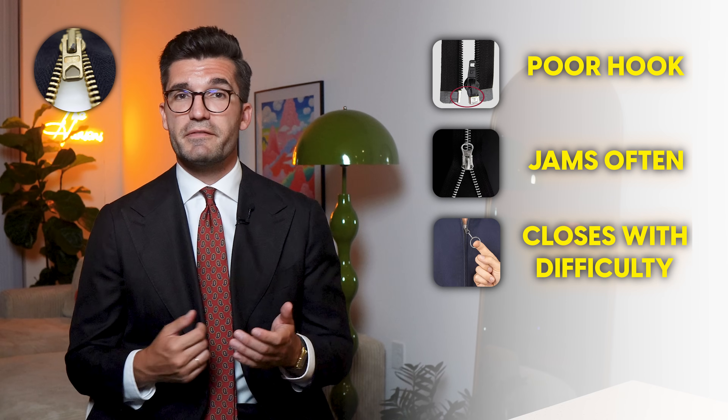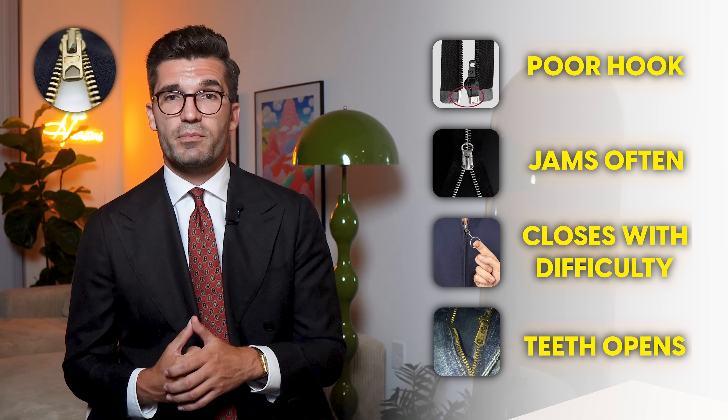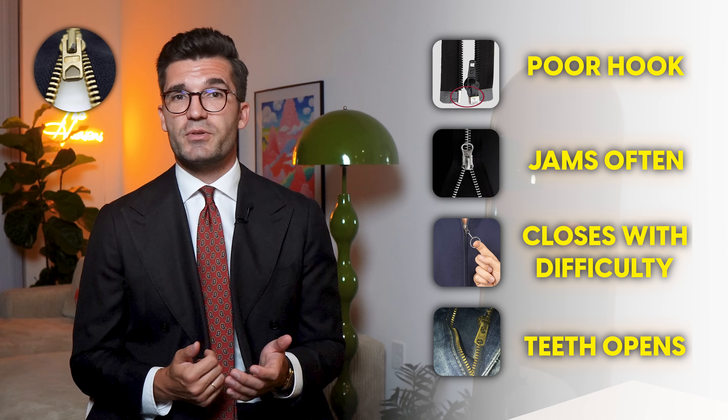Try it on a Zara jacket and you'll understand what I mean. Let's talk about zippers briefly, because the points are relatively self-evident. You can recognize poor quality by the fact that: firstly, the zipper is difficult to hook in place; secondly, it often gets stuck; thirdly, it closes with difficulty instead of running smoothly; and fourthly — the worst case — the teeth open again after closing, which tends to happen more often with a cheap zipper under a little more pressure. Incidentally, two-way zippers break more often and will potentially cause you more trouble.